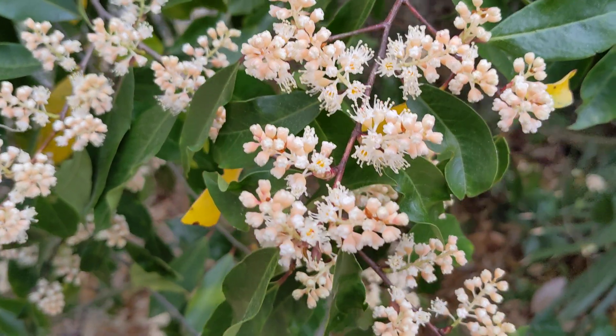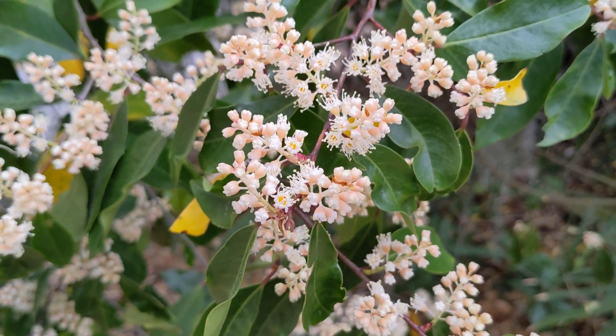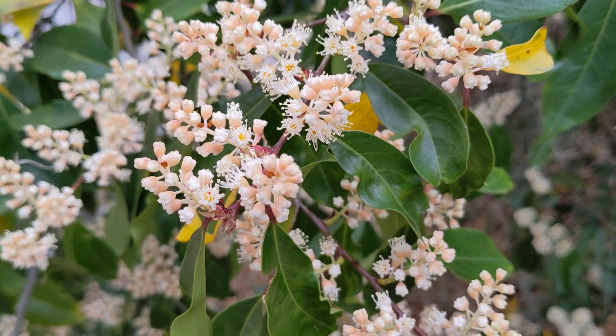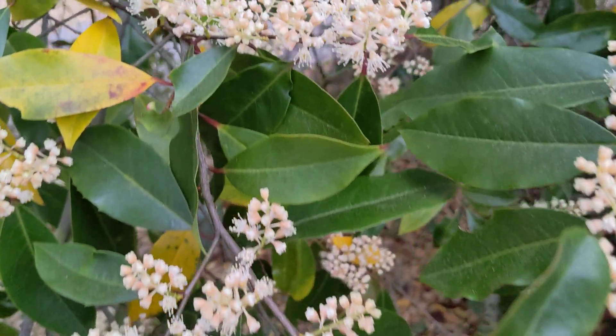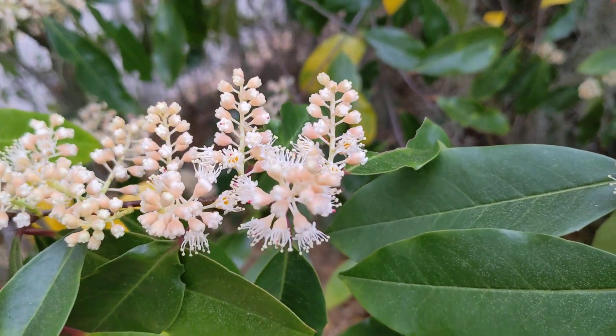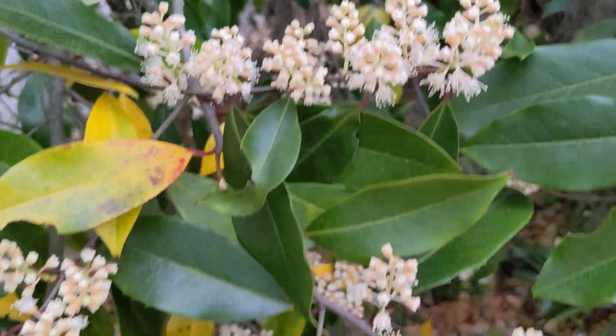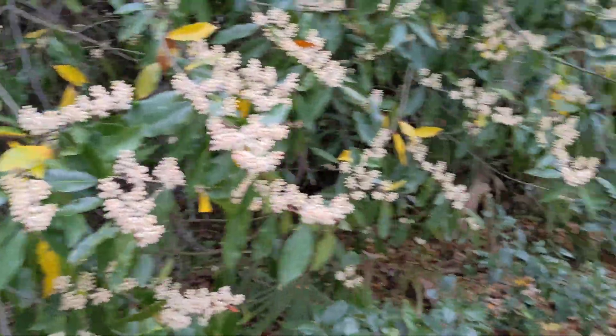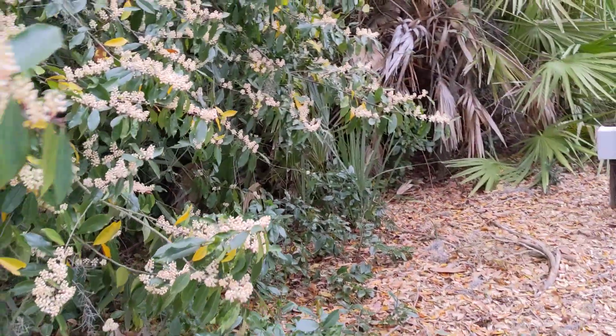Look at these tiny, tiny flowers. You can see on the side how little the ones are that are not even open. Let me go to one that's open — I want you to see the top of this. Let me step back a little bit. I don't know what kind of plant this is, but whoa, I'm almost tripping over a curb.